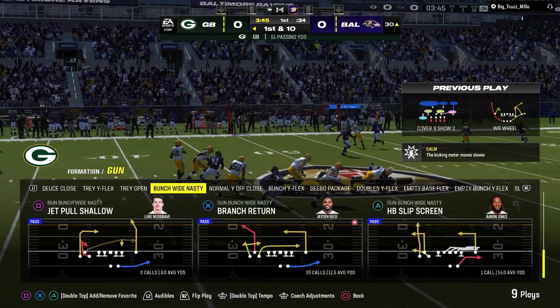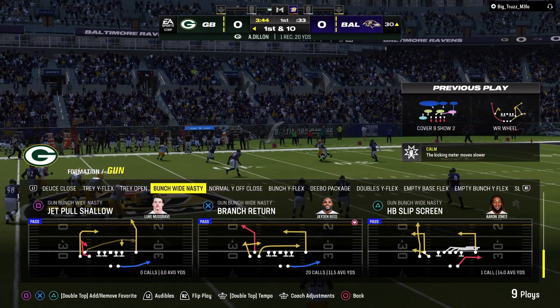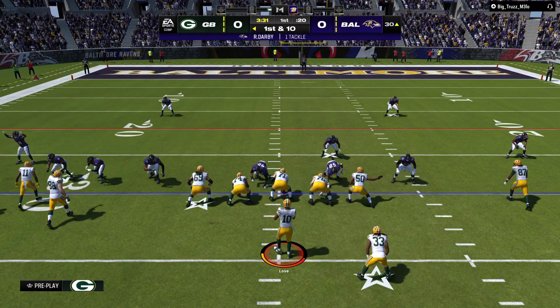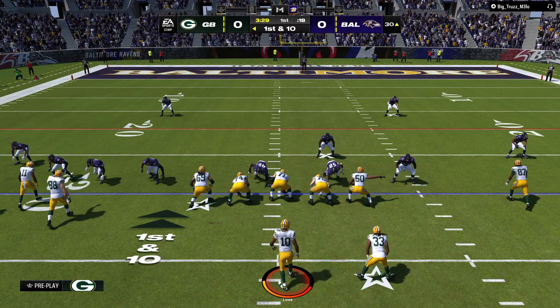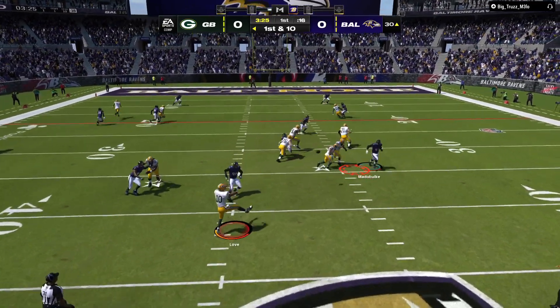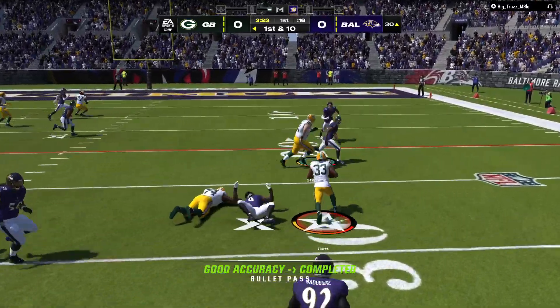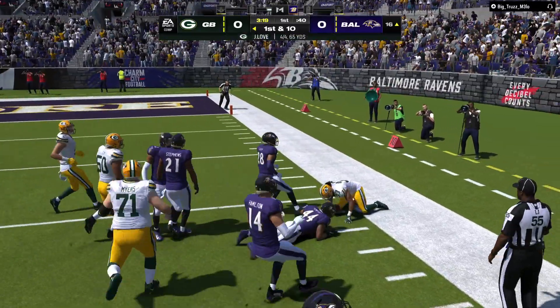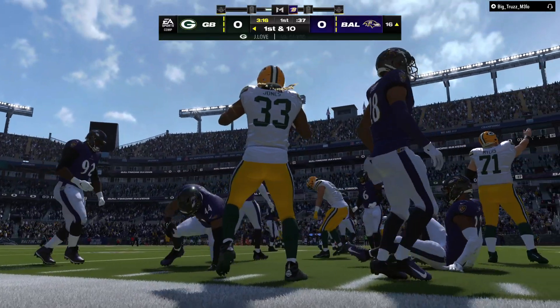That early game script they drew up is working pretty well here on this first drive — already in field goal range, knocking on the door of the red zone. When we met with the coaching staff, they kind of predicted they'd come out firing like this. They certainly knew what they were doing in scouting, in preparation, and understanding what their team was capable of.